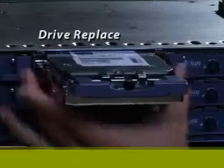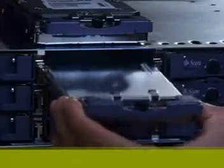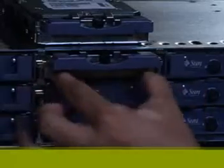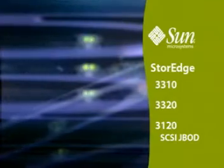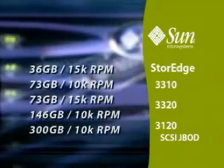If a disk drive needs to be replaced, an air management sled must be installed to maintain the internal operating environment. The StoreEdge 3310, 3320, and 3120 SCSI JBOD support the following drive sizes and speeds.